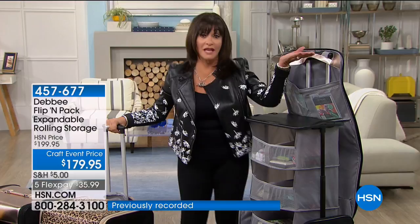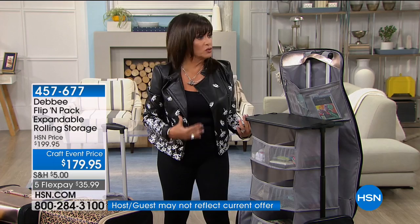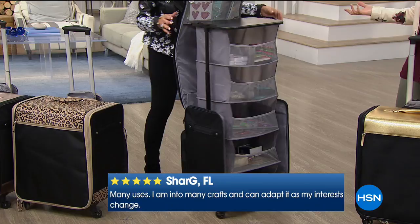You'll buy one and use it for crafts, and then want another one for winter clothes or extra drawer space. It's so easy the way you can open and close it — it's like a guest room. Any room becomes a crafting room. We just got through the holidays — imagine doing all your wrapping paper in here. Whatever you want to use it for.